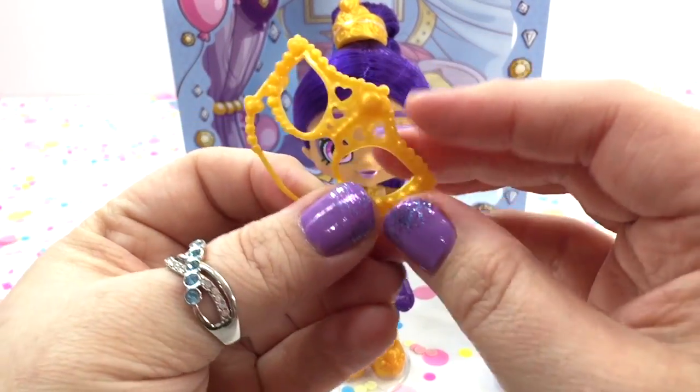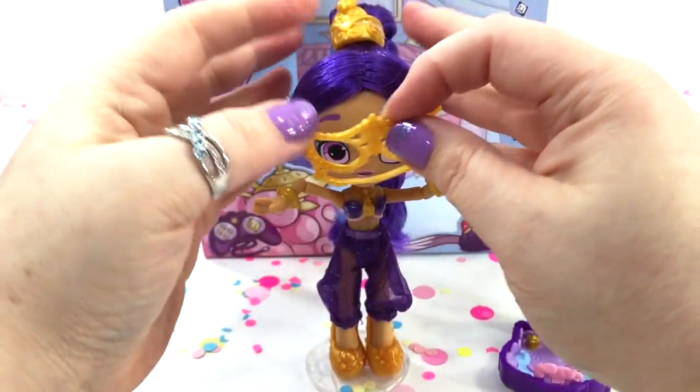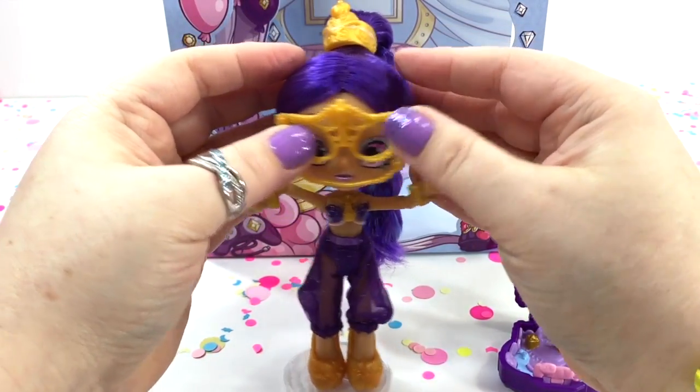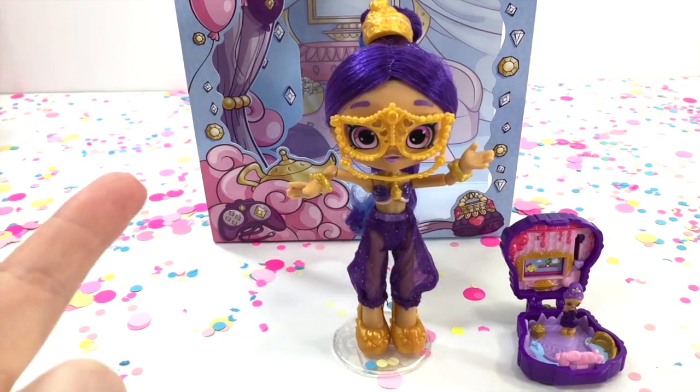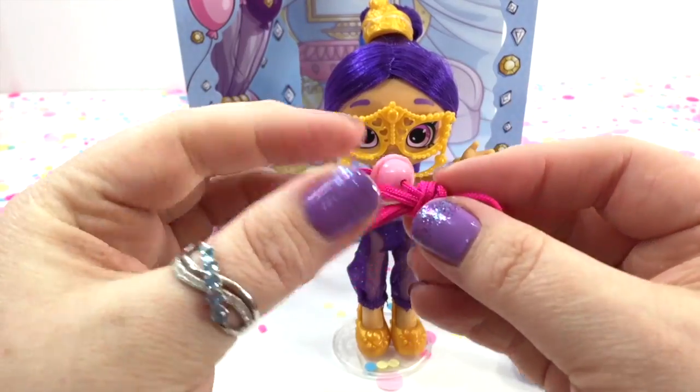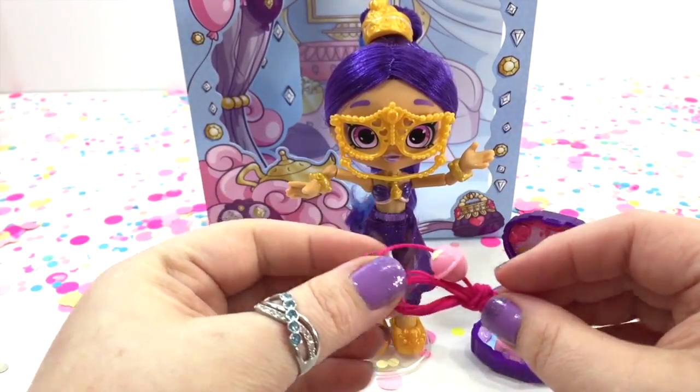She also comes with a mask — let's put hers on. There we go, we got her mask on and it looks super awesome. She also comes with a string so you can wear the locket around your neck.